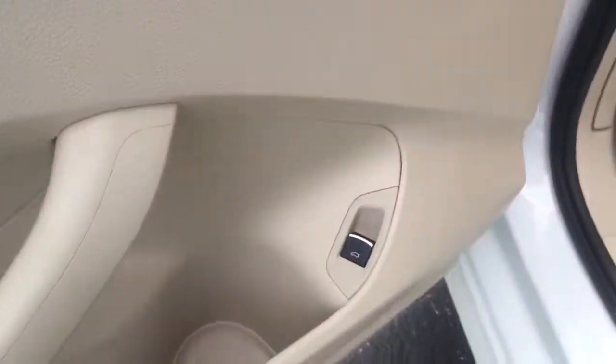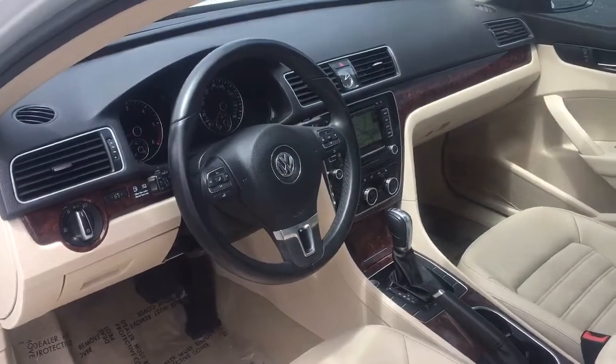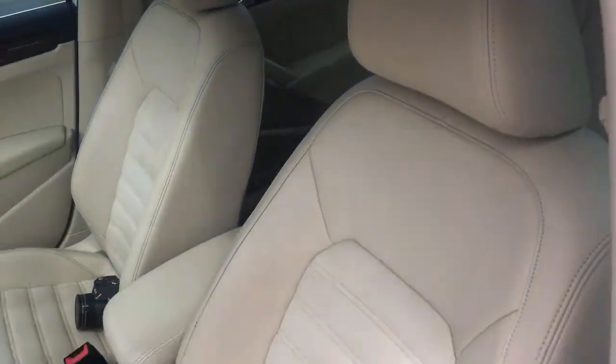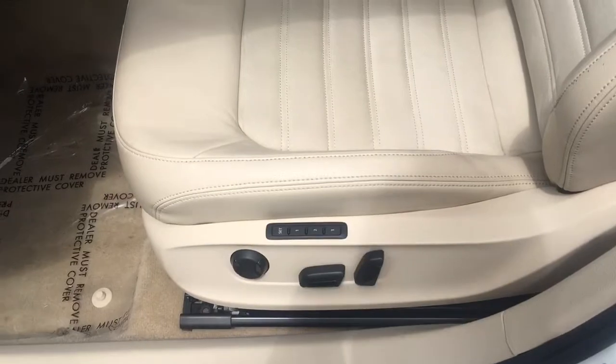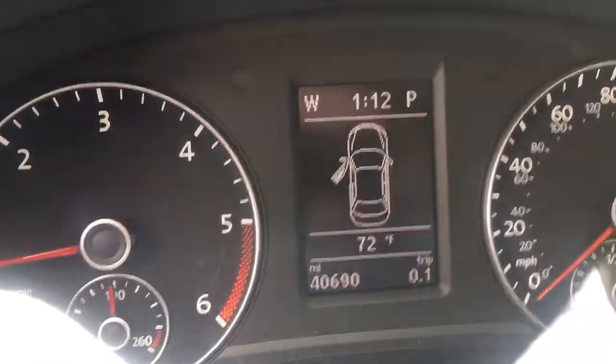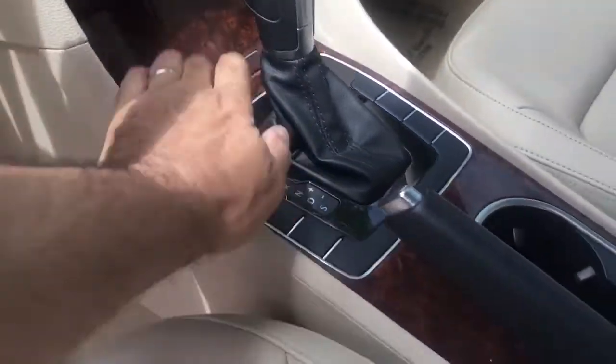Look at the beautiful wood grain in the dash. Look at these beautiful leather and suede insert seats — power seat in every direction plus memory. 40,000 miles. Here's your navigation, which is also your backup camera and climate control. You have storage in there too.